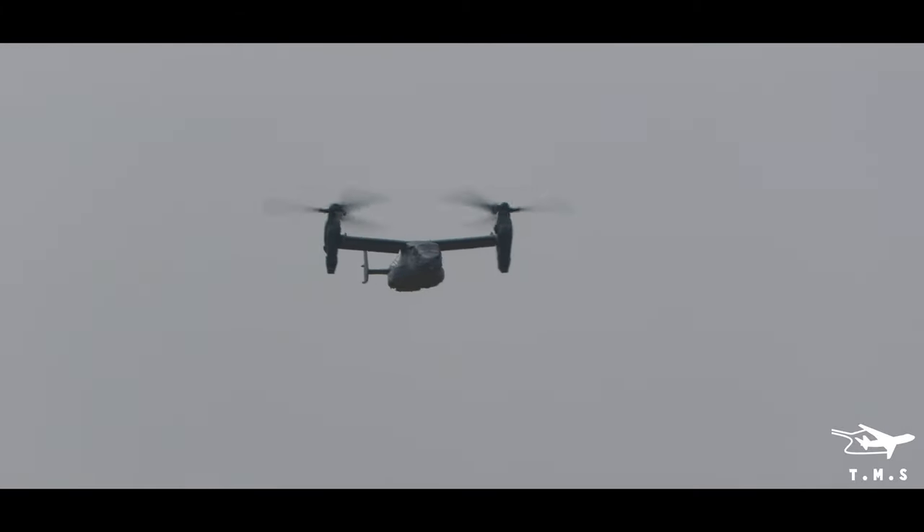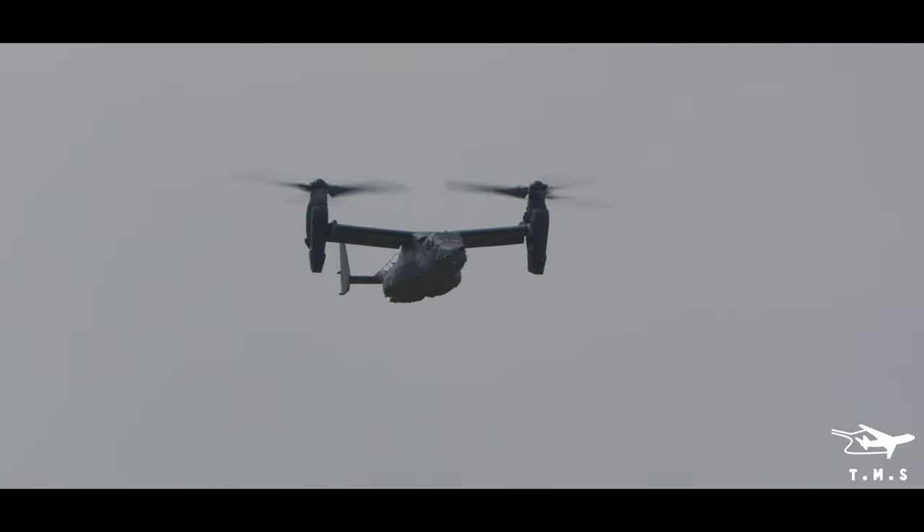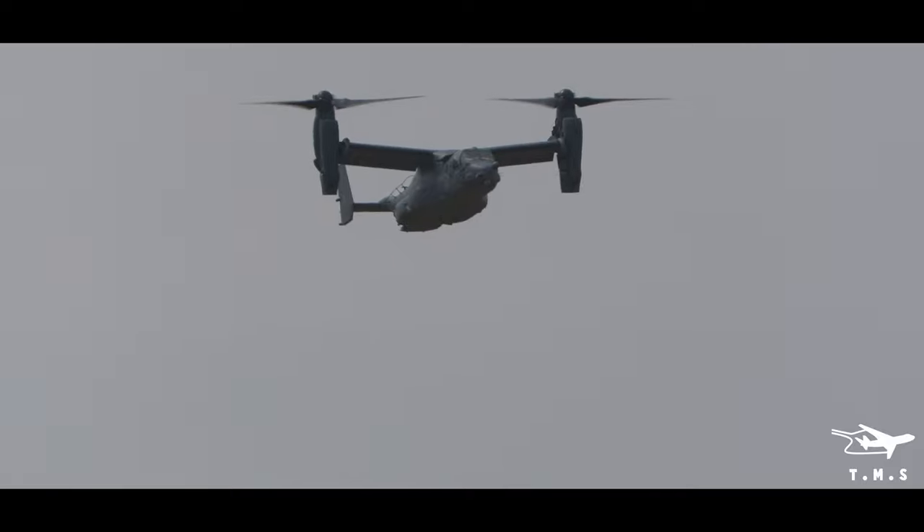Flying 44 of them as carrier-on-board delivery platforms to replace the old Grumman C2 Greyhound in resupplying the Navy's ships.